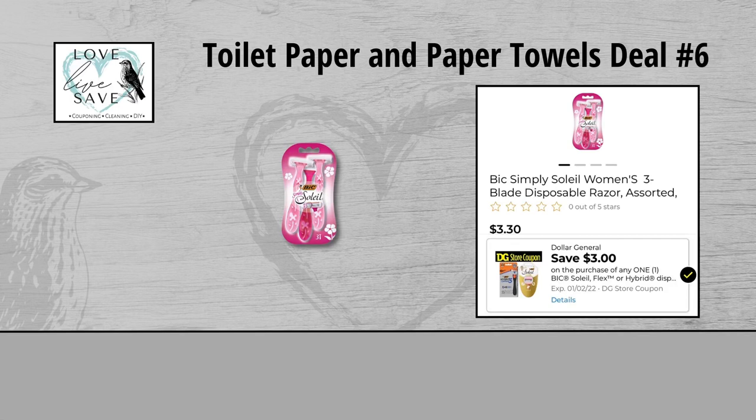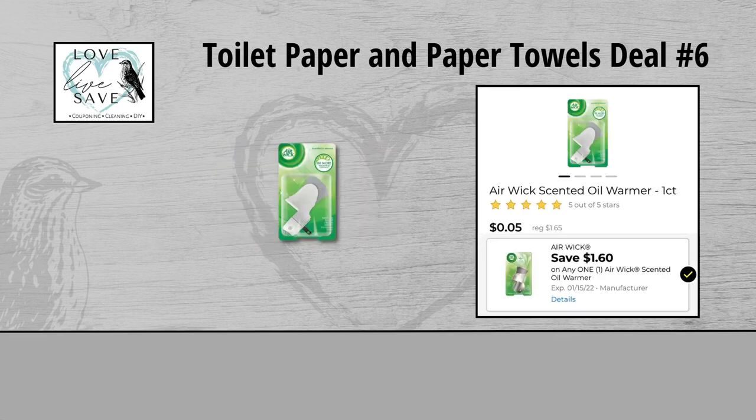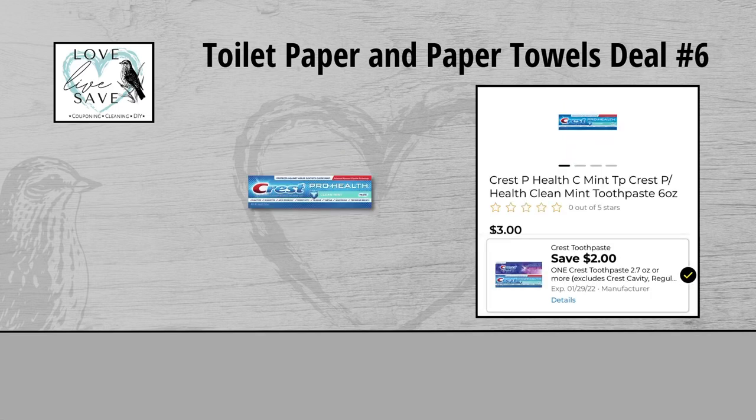For our sixth deal, you could grab one pack of the Bic Soleil Razors for $3.30 and clip the $2 off Bic Razors Digital Coupon. Grab one 8 count pack of Bounty Paper Towels for $18.95 and clip the $0.25 off Bounty Paper Towels Digital Coupon. Grab one pack of Airwick Oil Warmers for $1.65 and clip the $1.60 off Airwick Oil Warmer Digital Coupon. And finally grab one box of Crest Toothpaste for $3 and clip the $2 off Crest Toothpaste Digital Coupon.